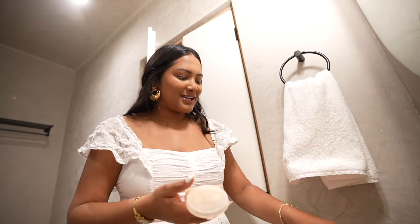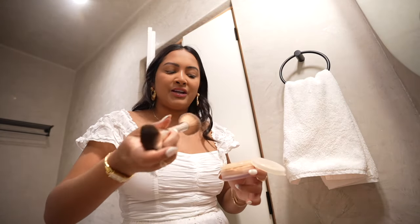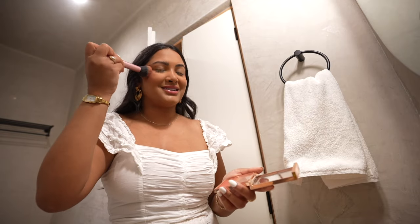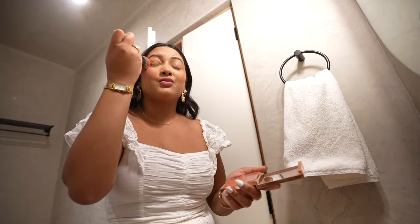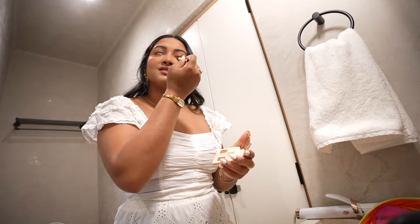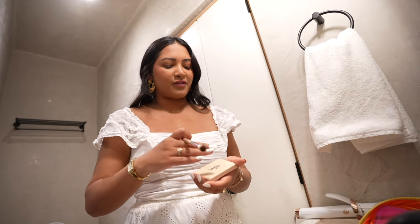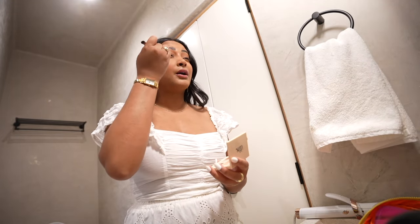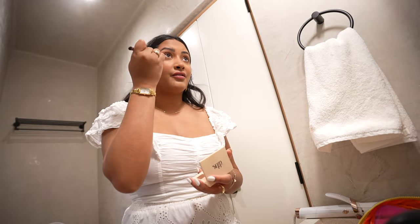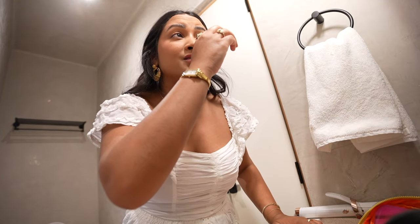We're going to take pictures probably in Condesa and maybe Roma Norte. I think we have her for an hour and a half, so we'll do one nicer outfit and one more casual. I always love when photo clients over-blush because you can really see it on camera. To find a photographer, I always recommend looking up hashtag Mexico City photographer or hashtag CDMX photographer — that should pull up a good amount of options, then just message them with what you're looking for and your ideal date.